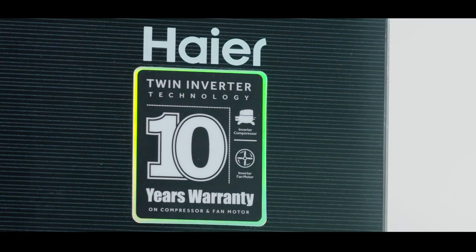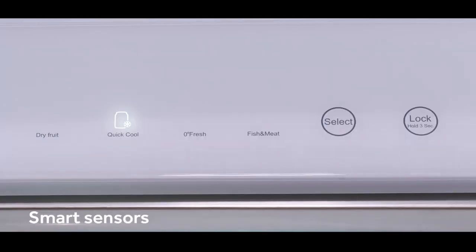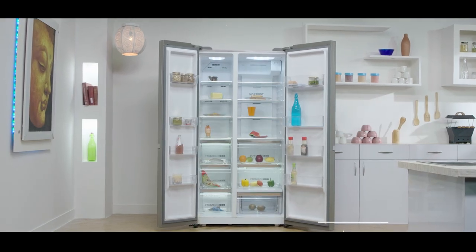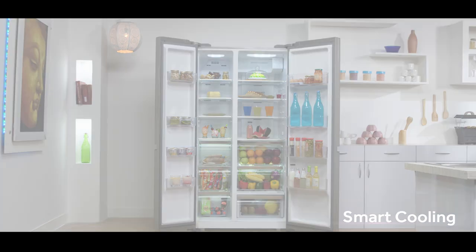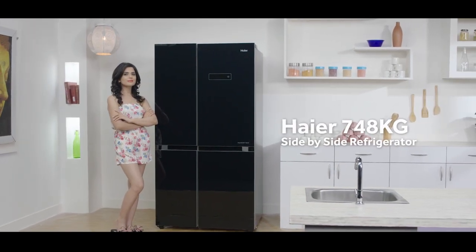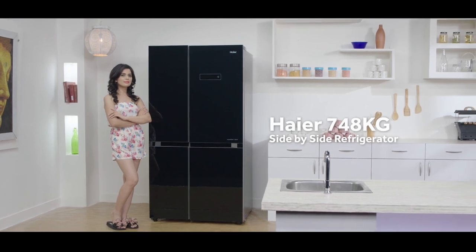This refrigerator doesn't consume a single extra unit of energy, thanks to the twin inverter compressor and smart sensors that automatically adjust the cooling supply with cooling demand, eventually leading to smart cooling. This is the Haier HRF 748 KG side-by-side refrigerator.